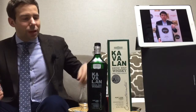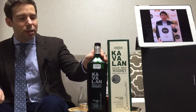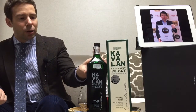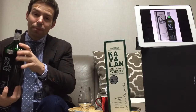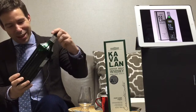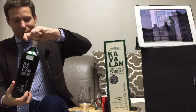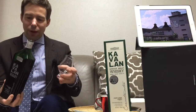So let's get right into it. First we're going to pour a little bit, then we'll look at the bottle, and then we'll go on forward with the nosing and the tasting. Kavalan Concert Master — let's have a look at that one.